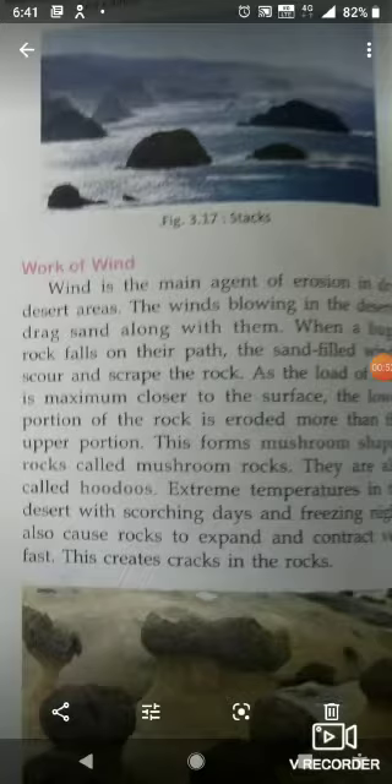Extreme temperatures in the desert, with scorching days and freezing nights, also cause rocks to expand and contract very fast. This creates cracks in the rocks.